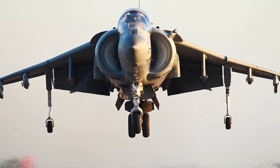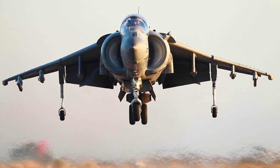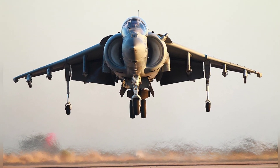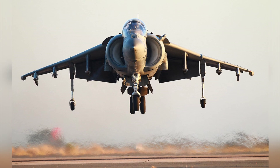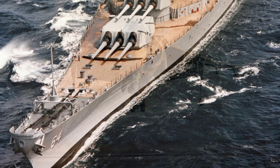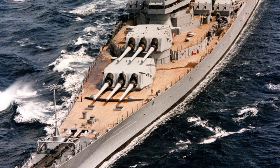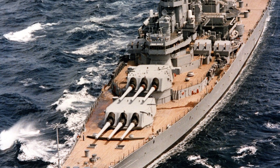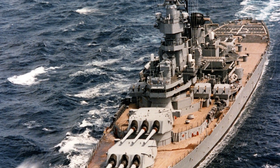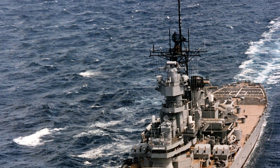In addition to the outdated weapon design, the Iowa-class battleships themselves had many advantages. Their strong structure and resistance to damage made it difficult for ordinary anti-ship missiles, torpedoes, and other weapons to completely disable them with just one or two strikes. The battleships had a displacement of over 50,000 tons when fully loaded, with strong carrying capacity and spacious dimensions, making them highly adaptable for conversion.